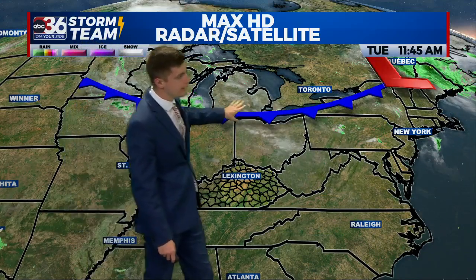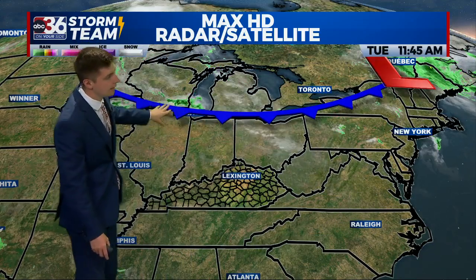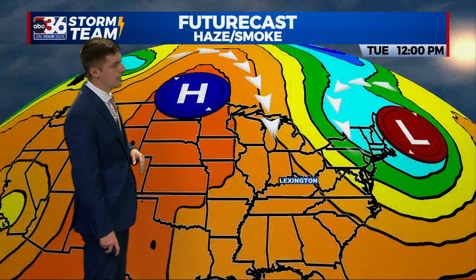Look across the region — here's that front. It's still to our north, but it will be sliding in overnight. We'll see some rain developing out ahead of it. You can see a little patch of that shower activity just to the north of Chicago. That's going to be moving southward and will be impacting us tomorrow.